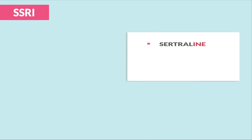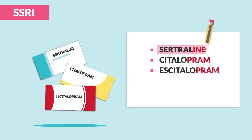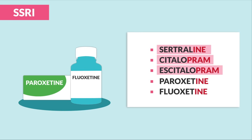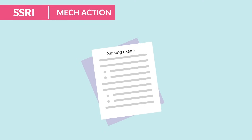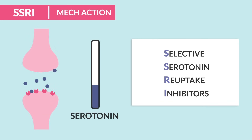First up are the SSRIs: sertraline, citalopram, and escitalopram — those came up most often on all the quiz banks. We also have paroxetine and fluoxetine. SSRIs are given mainly for depression, anxiety, and PTSD. The name helps you: selective serotonin reuptake inhibitors — it inhibits the reuptake of serotonin, keeping more around, so serotonin levels are increased in the body.